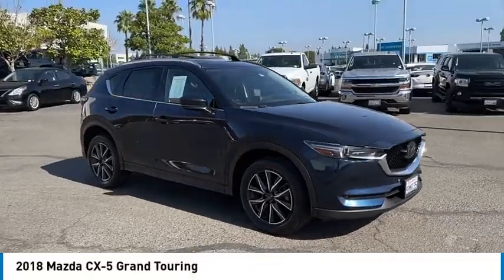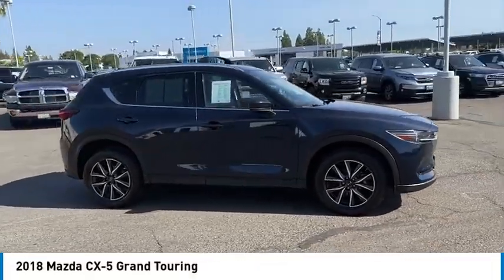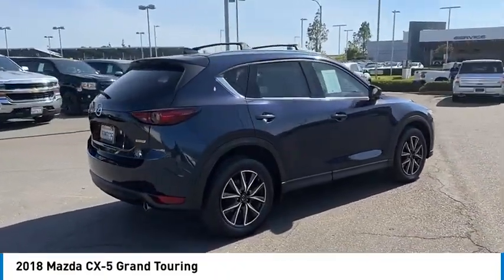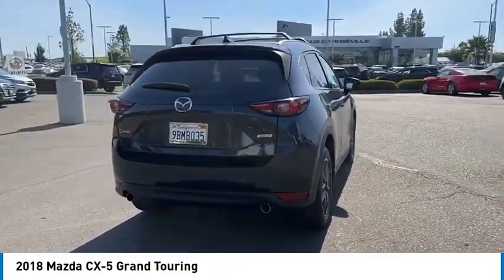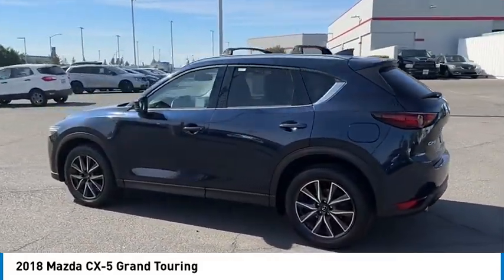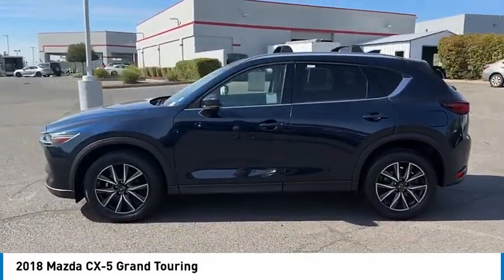Looking for the right vehicle? Check out the 2018 CX-5. With its fuel-efficient engine, engaging driving experience, and daring styling, the Mazda CX-5 is a good choice for those seeking a sporty yet thrifty crossover SUV.